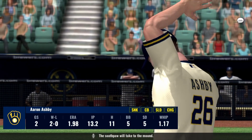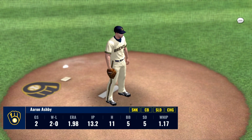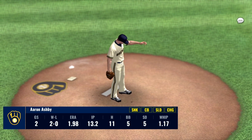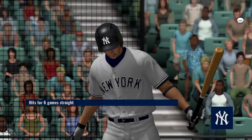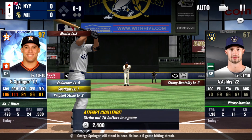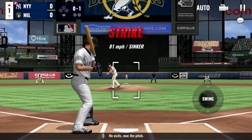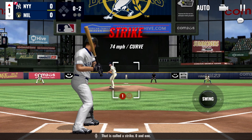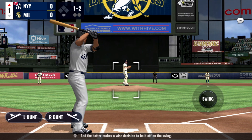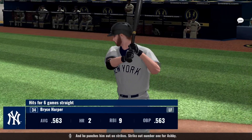The southpaw will take the mound. George Springer will stand in here — he has a six-game hitting streak. He waits. Now the pitch: that is a called strike, 0-1. Good pitch. He's ready now. The pitch, and the batter makes a wise decision to hold off on the swing. And he punches him out on strike — strikeout number one for Ashby.